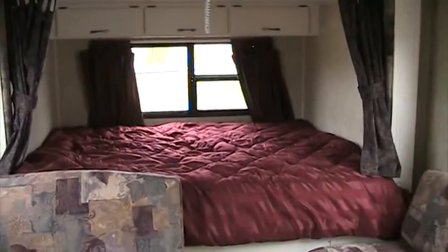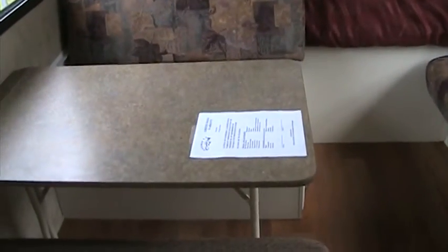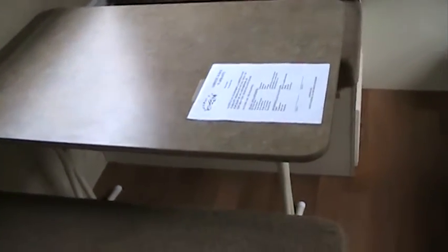Front queen-size bedroom, plus you've got the booth that would drop down. If you're looking for something with some extra sleeping space, this would definitely do it. You don't want to get a big truck to haul around something that can sleep a lot of people — this is a good choice.